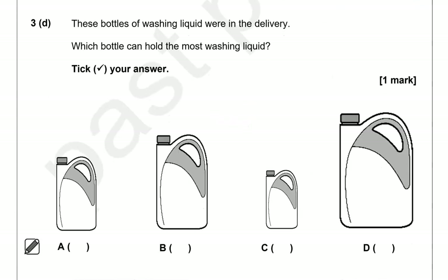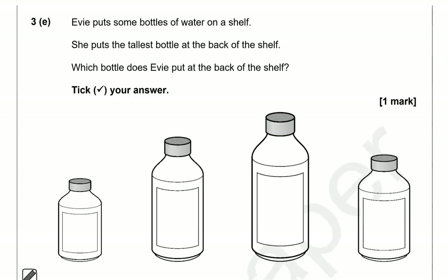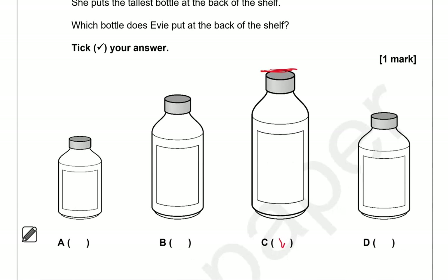These bottles of washing up liquid were in the delivery. Which bottle can hold the most washing liquid? Tick your answer. The biggest bottle of them all is D. Evie puts some bottles of water on a shelf and places the tallest bottle at the back. The tallest bottle is option C; the rest are shorter.